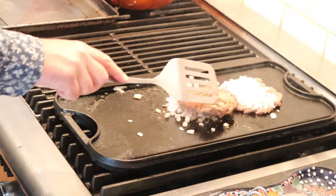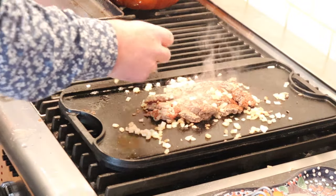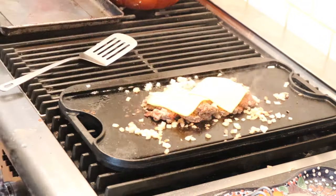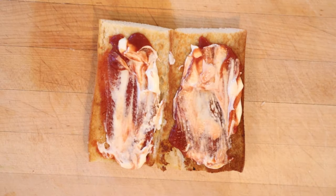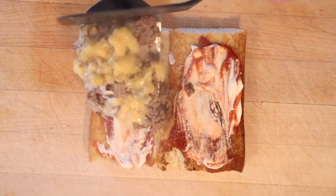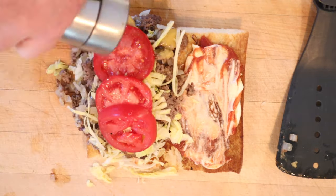Now we're supposed to flip them and chop them up. Cover with two slices of American cheese. Cook it for about two minutes. To make our sandwich we've got mayo and ketchup. We load in our filling. Now we have shredded lettuce and tomatoes. Hit it with a little salt and pepper.